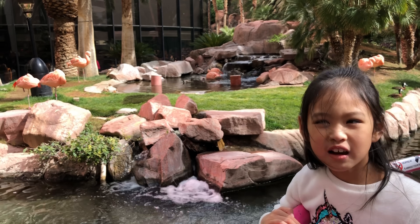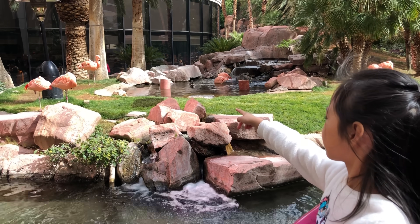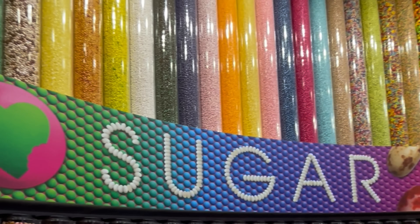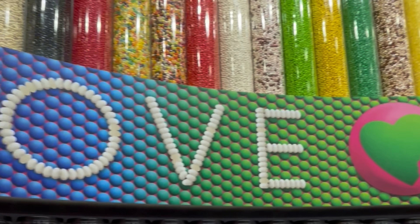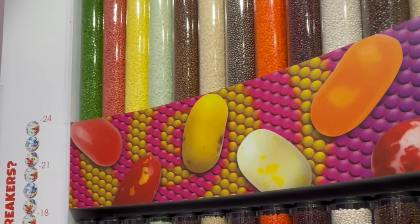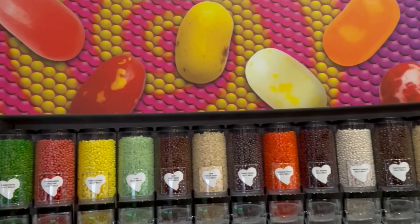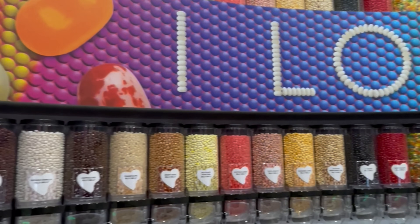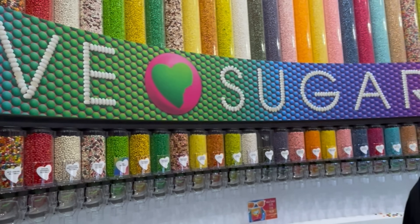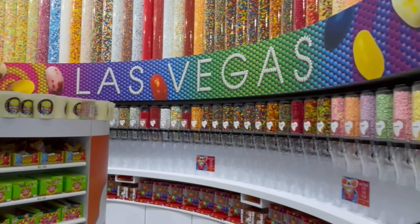Flamingo Hotel has so many stores, including I Love Sugar. This two-floor candy store is so vast and tall. On the first floor you will see the candy flavors you like, and on the second floor you can try cocktail flavors you like. It's such a fun visit.